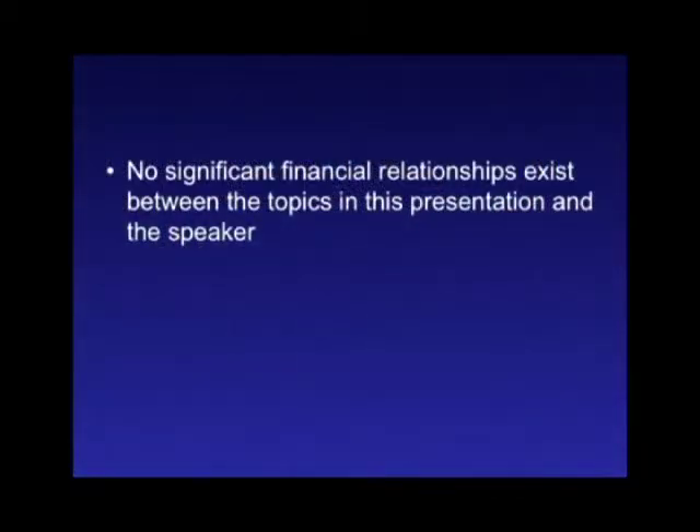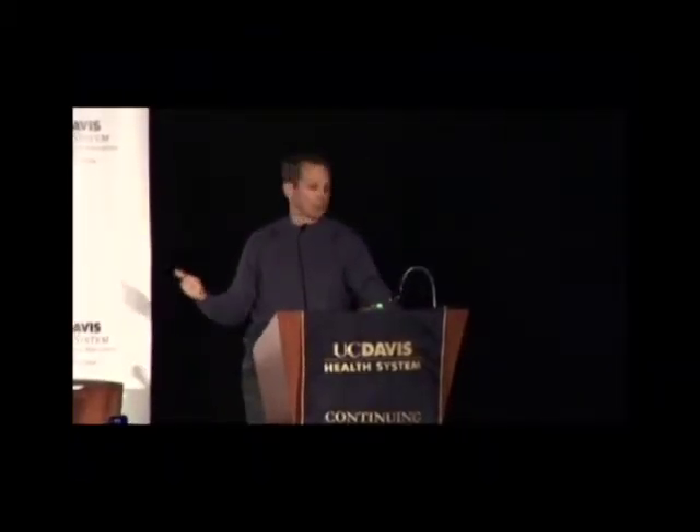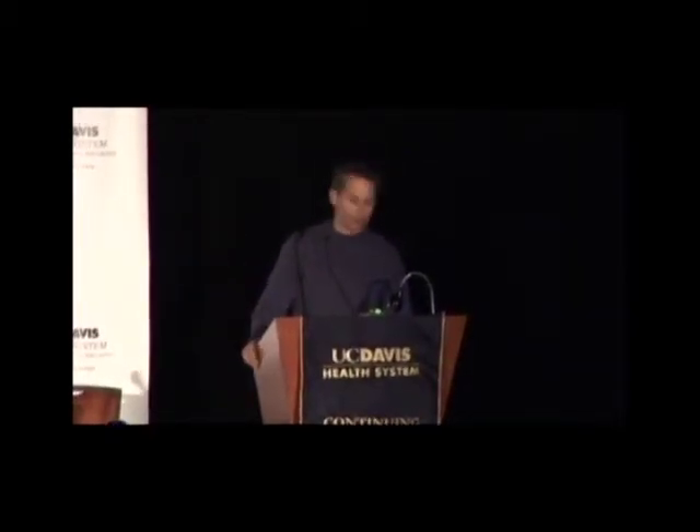Thanks, Dave. I have no disclosures but I do have a couple of complaints. Every year I ask Dave not to give me the boring old-fashioned surgery topic, and I ask him not to put me on the program after a masterful presenter like John Laird — and the program comes out and I feel like this guy.